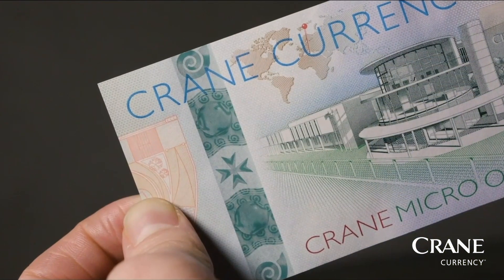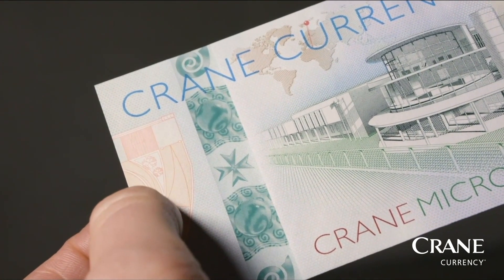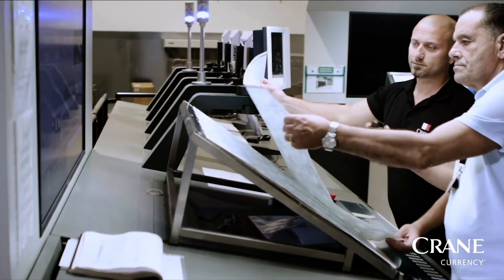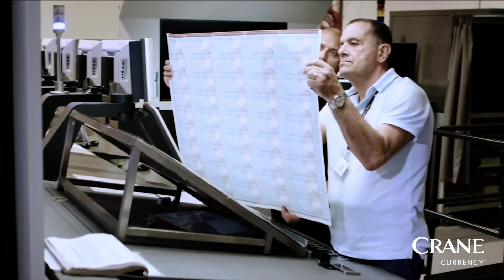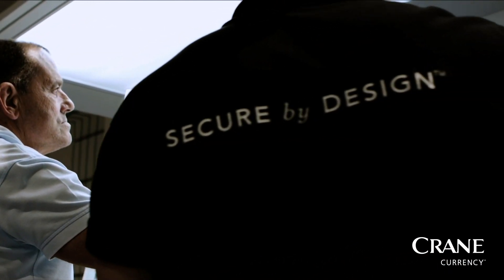Hello, I'm Sam Keyes, President of Crane Currency. Crane Currency produces the most beautiful, secure and trusted banknotes in the world. Here in Malta we integrate counterfeit proof, eye-catching micro-optics technology with uniquely durable banknote paper in this state-of-the-art banknote printing facility to create banknotes that truly are beautifully secure.